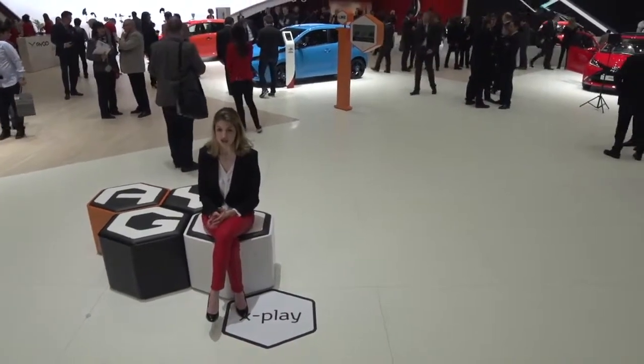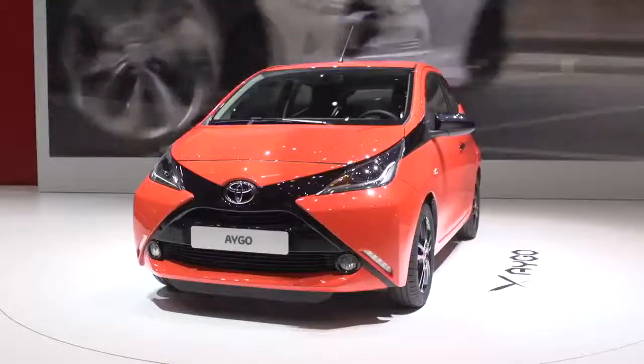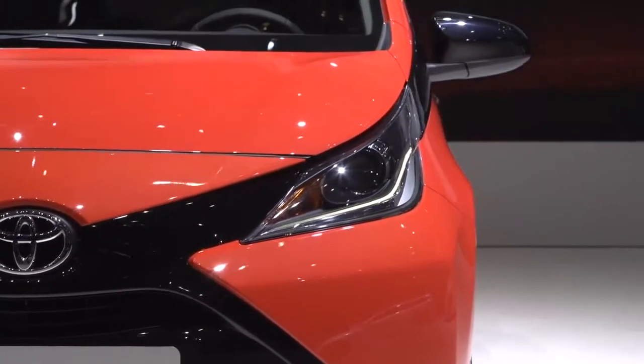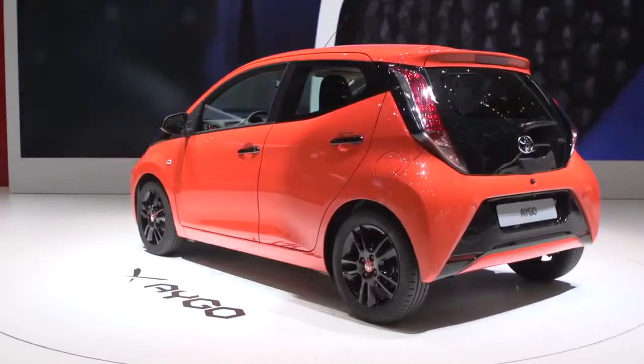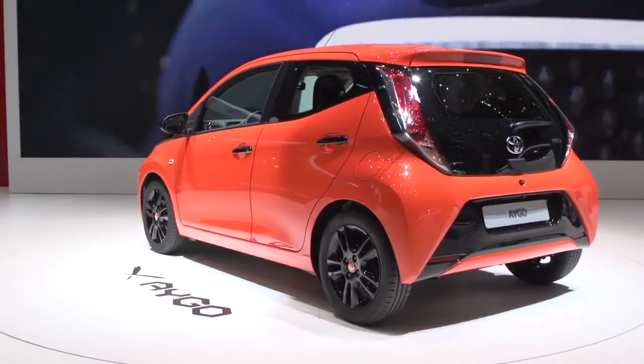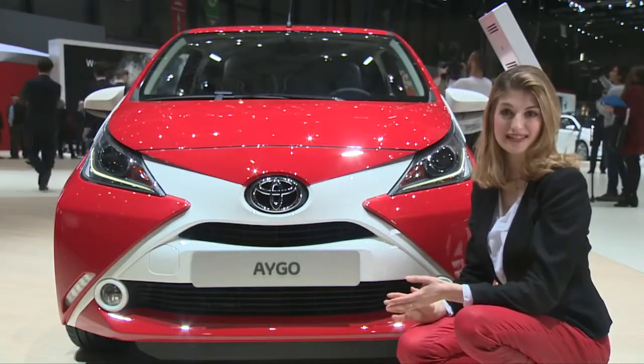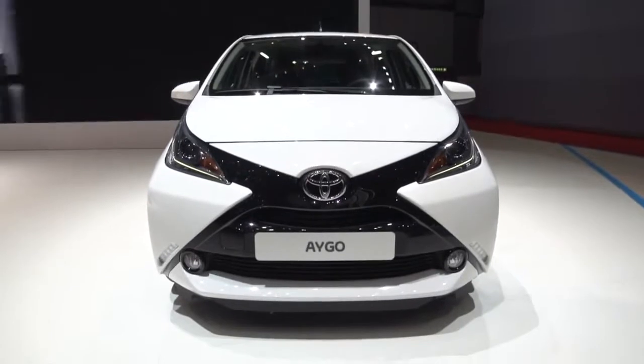The seductive new standout car in the A segment is designed with Toyota's J-Playful design language, inspired by contemporary Japanese youth culture favouring strong and outspoken shapes and forms. The bold new X frontal design gives the Aigo its road presence and character, with the X spreading across the whole car.